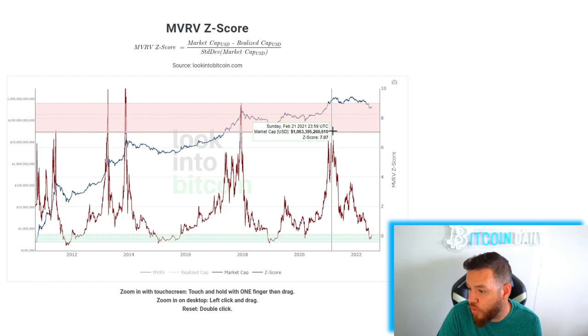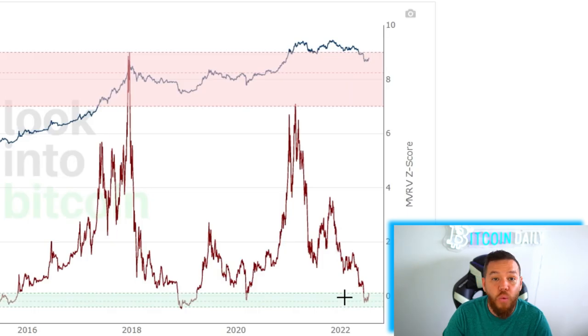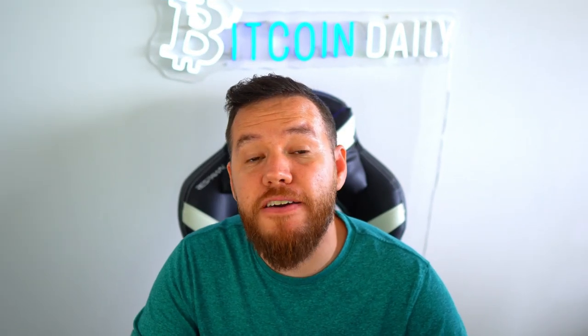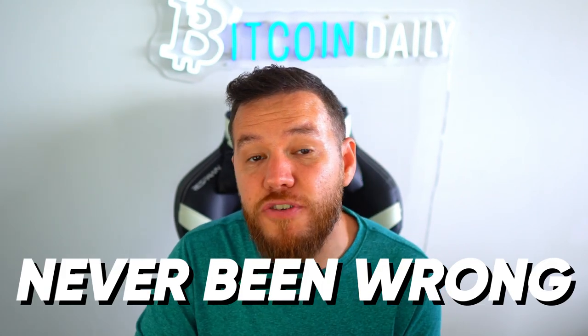Back on February 21st, 2021, the MVRV Z-Score signaled an overheat or top signal for Bitcoin, and Bitcoin's price started falling soon after. Now once again we are in the green band — we've been in it for about a month — so it is signaling a potential bottom and a potential buying opportunity for long-term holdings. This indicator, just like the previous one, has never been wrong.